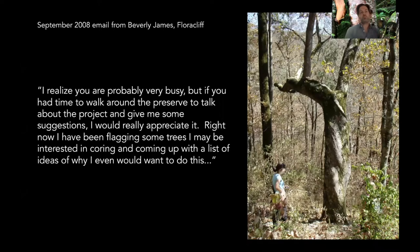I finished my dissertation in 2005 and started as an assistant professor at Eastern Kentucky University in the Department of Biological Sciences. I got a nice email from Beverly James of Floracliff in September 2008 — I still have that email. She wrote: 'I realize you're probably very busy, but if you had a time to walk around the preserve to talk about the project and give me some suggestions, I would really appreciate it. Right now I have been flagging some trees I may be interested in coring and coming up with a list of ideas of why I would even want to do this.' That really is such a beautiful last line.